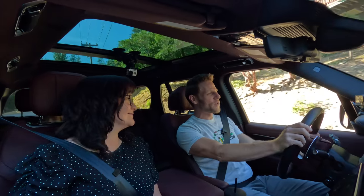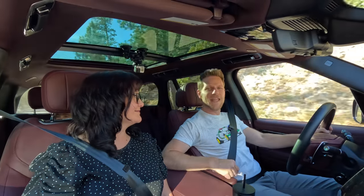The Range Rover was all new for 2022. We're driving a 2023 model. Let's begin with interior.